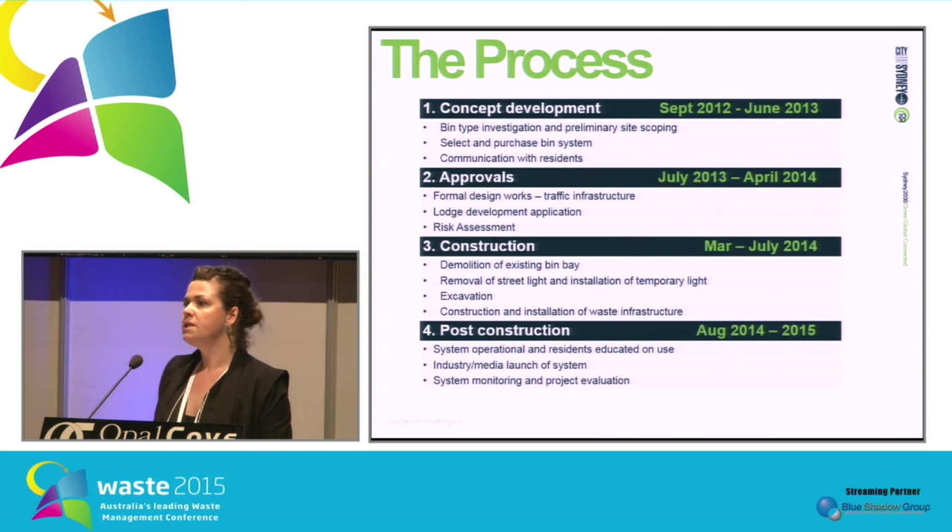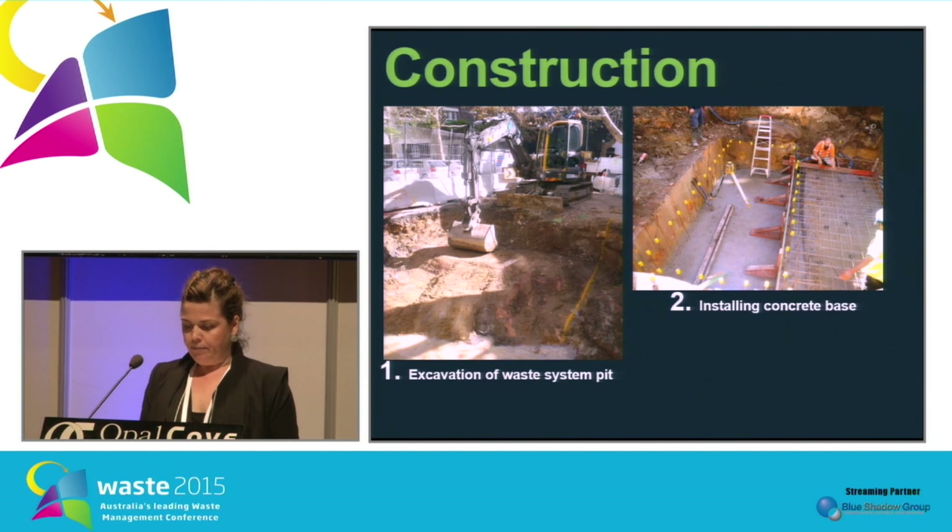The whole process took about two years to complete, from concept development through to approvals, construction, and post-construction monitoring. The main takeaway is that it took only four months from when the system was delivered to Australia until it was able to be used — from demolishing the bin bay to putting the new system in. Throughout each step, it was really important to consult residents through door knocks, letters, and on-site meetings to explain any concerns and ensure they weren't inconvenienced by surprises. Generally, the residents were really supportive throughout the whole project.